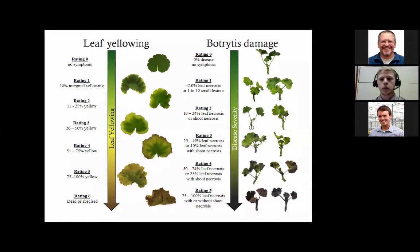Our rating scales for damage: leaf yellowing was rated 0 to 6, showing increase in yellowing from the margins inward, with 6 being dead. Botrytis damage was rated 0 to 5, where we see progressively more lesions develop on the cutting until it's completely black.